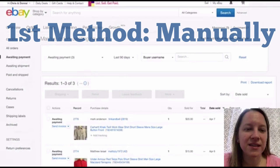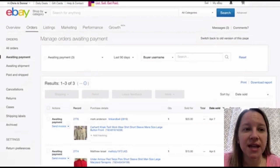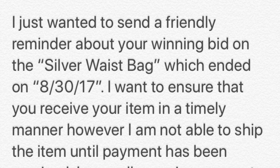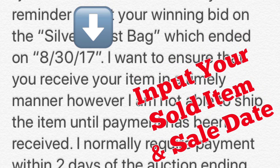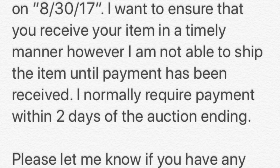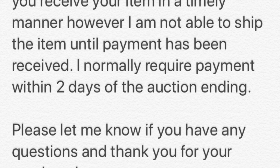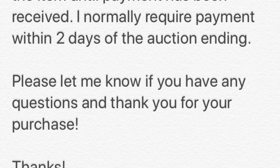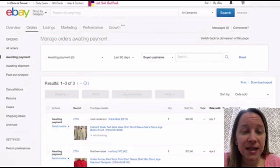Okay, so the first method, like I said, is to do it manually. After two days, I send this message to my buyers — subject: 'eBay Payment Reminder.' It reads: 'I just wanted to send a friendly reminder about your winning bid on the silver waste bag, which ended on 8/30/2017. I want to ensure you receive your item in a timely manner; however, I'm not able to ship until payment has been received. I normally require payment within two days of the auction ending. Please let me know if you have any questions. Thank you for your purchase.'